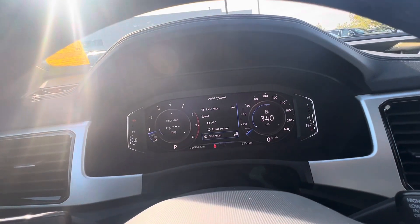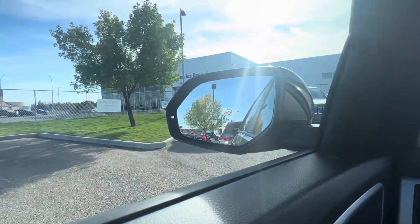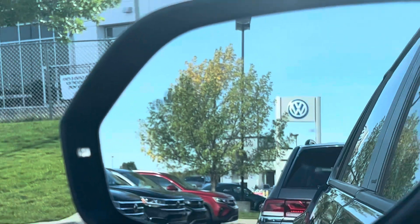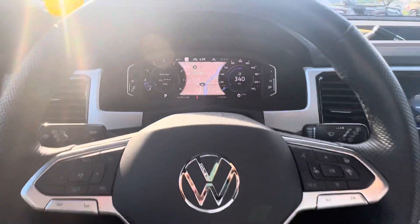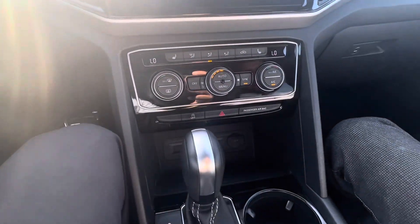You also have your side assist — if anybody pulls up in your mirror, that'll light up right here. The two little car icons on your mirror will light up when somebody's in your blind spot. Other than that, very very clean design with a heated steering wheel and heated seats.